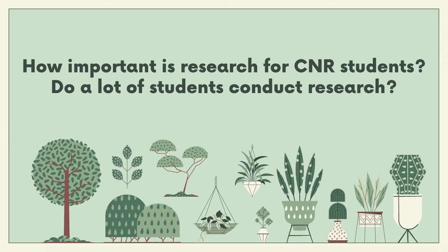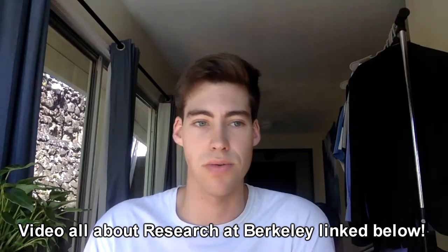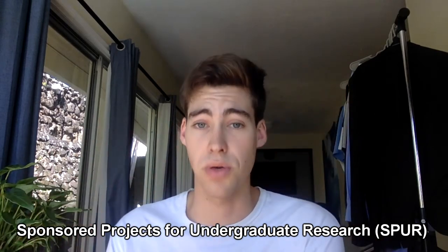How important is research for Rausser College of Natural Resources students? If you want to be a researcher and go to graduate school, it's really important. A lot of CNR students do conduct research because it's really easy to get involved. There's the URAP program for L&S students to apply to labs as undergraduate research apprentices. CNR has its own version called SPUR, which connects CNR students with CNR faculty for research. I did URAP before I was in CNR and SPUR after. I was in the Roderick and Blesby Evo Lab, had great graduate student mentors, and was able to do my own independent thesis project. It was super easy to apply for funding.